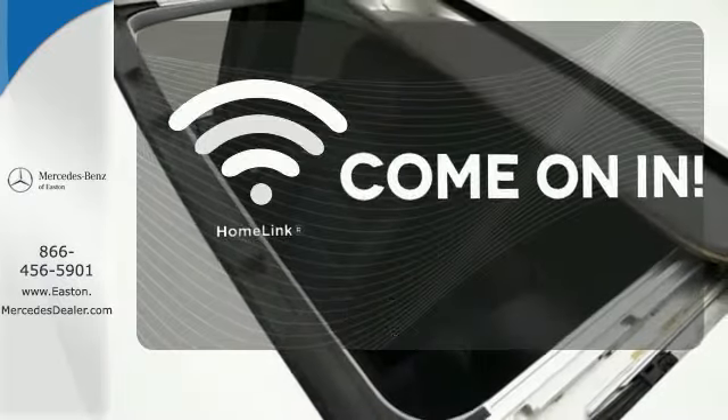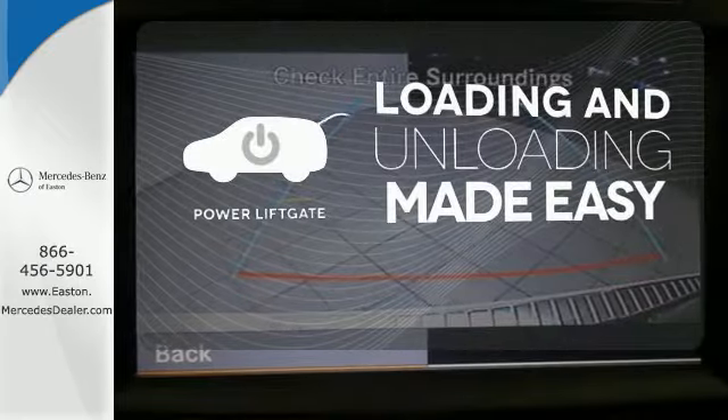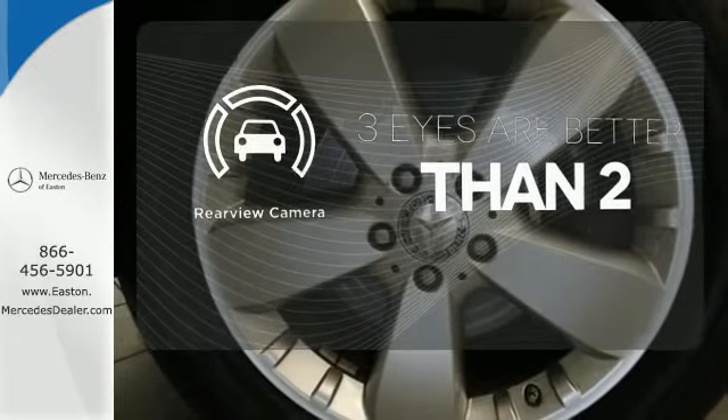Doors open and your path is well lit with HomeLink. Loading and unloading your vehicle just got easier with the power lift gate. The backup camera gives you a clear picture of what's behind you.